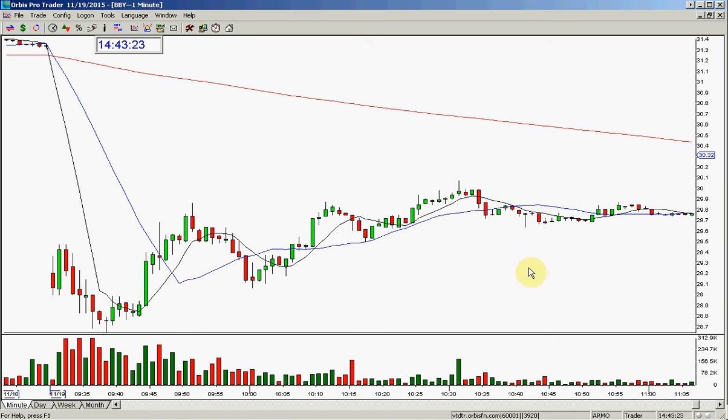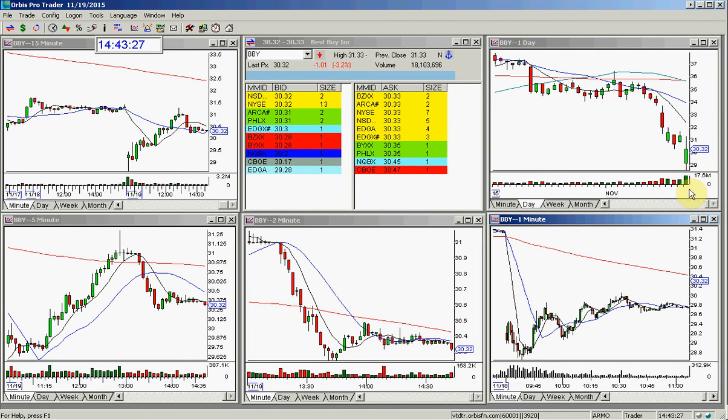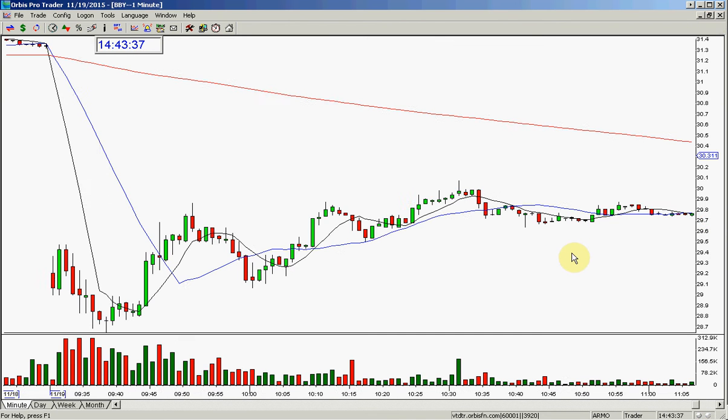I ended up making $1,500 short on this today. Look at what it did today — it's pretty spectacular, actually. So let's go over the entry and everything first.